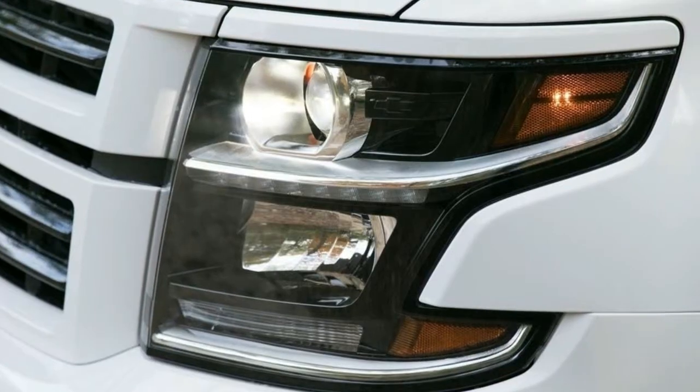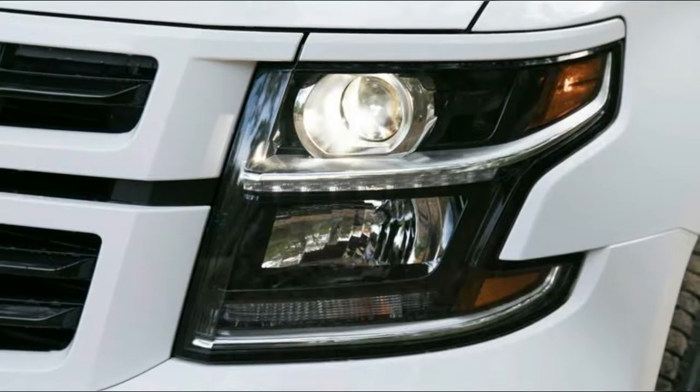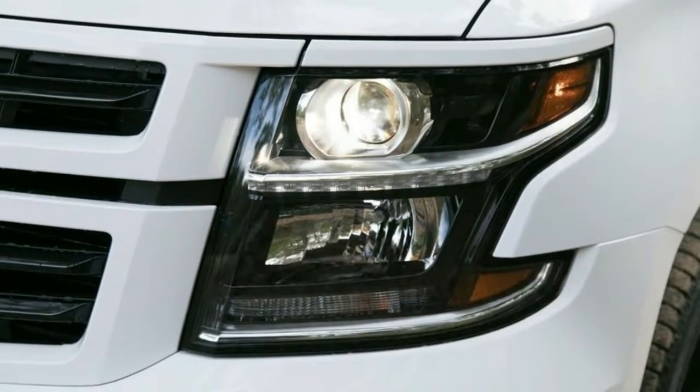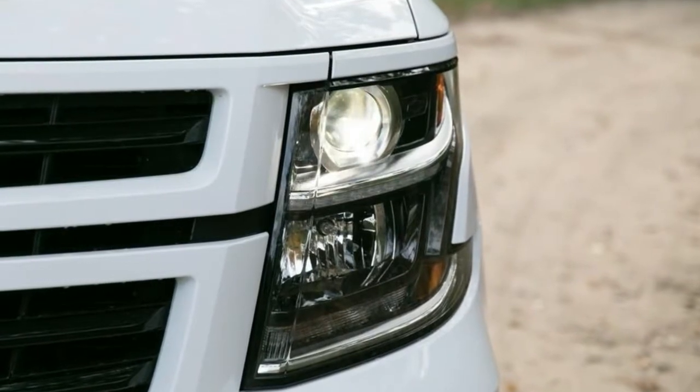What's new for 2018? For the first time, the Tahoe is available with GM's 6.2-liter V8 and new 10-speed automatic transmission as part of the all-new Rally Sport Truck RST 6.2L Performance Package.